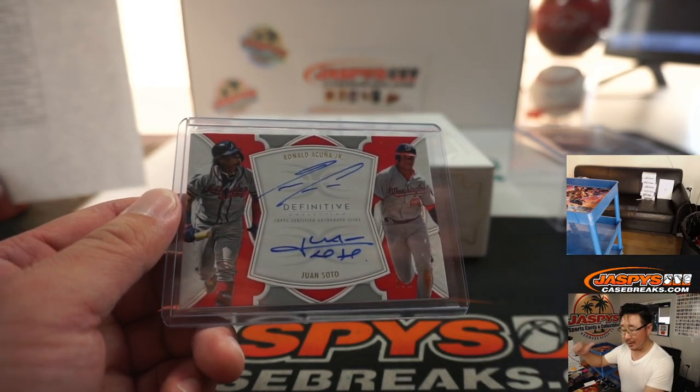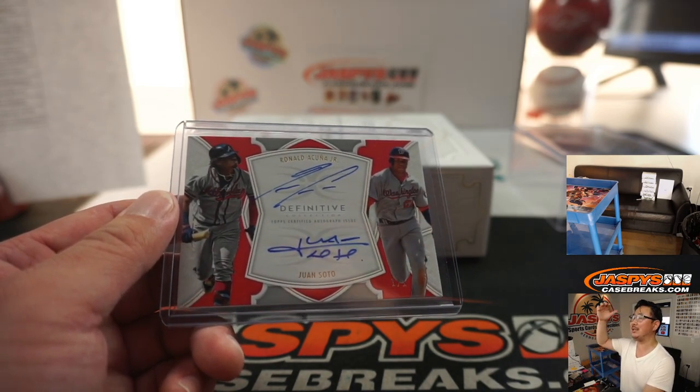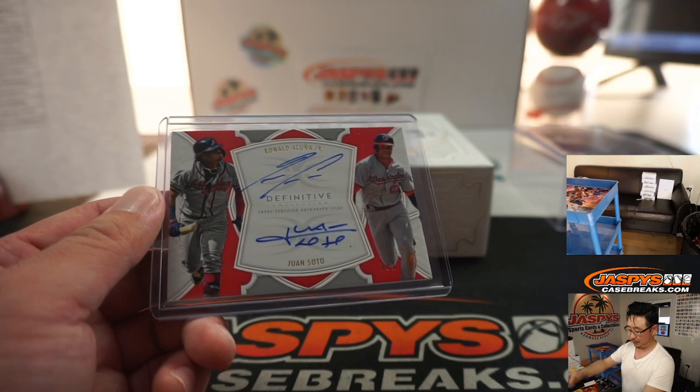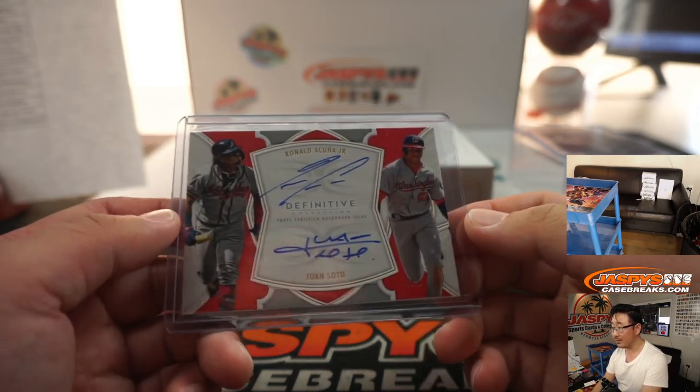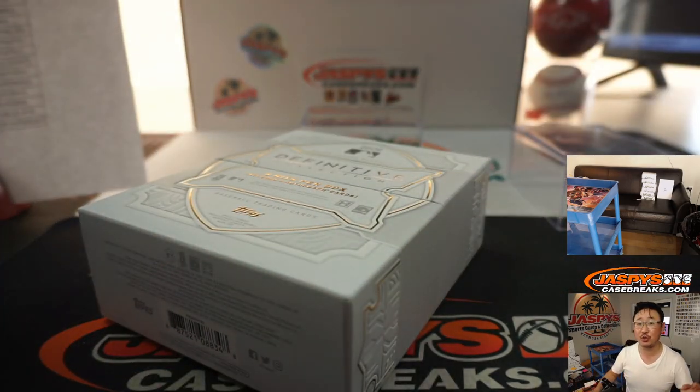And there you go, ladies and gentlemen. And Chris Walker — all aboard the Big Hit Express! Woo-woo! I'm Joe for JaspiesCaseBreaks.com. We've got more one-box pick your team in the store at JaspiesCaseBreaks.com. We'll see you for that one next time. Bye-bye.